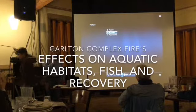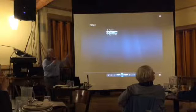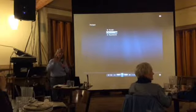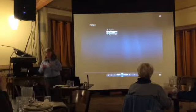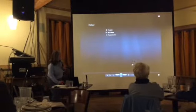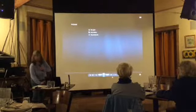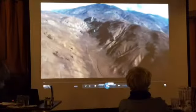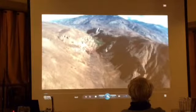Thanks everyone for coming out. Susan, you thought you were just going to have a sip of wine, but since you wanted to watch this last week, if you have any comments while we're playing this — it's only five or six minutes — I'll stop it and we can talk about it. So it is after the Carlton Fire burned and after the storms and the flooding. It's on Vimeo. So we're flying down Pipestone Canyon.